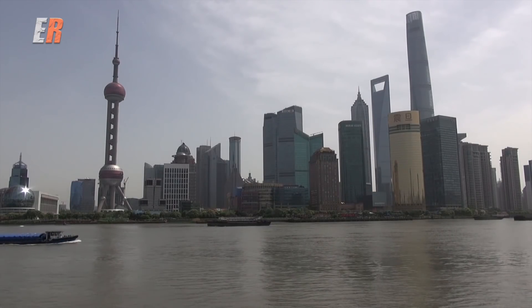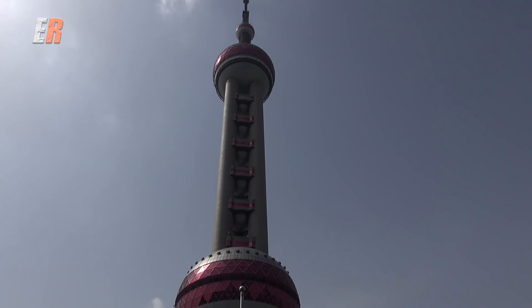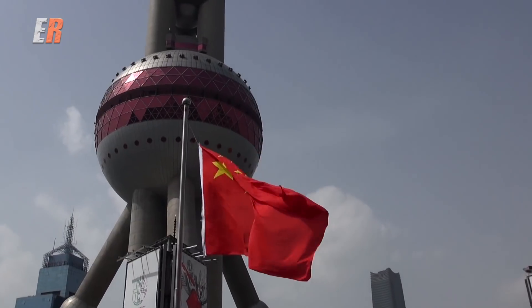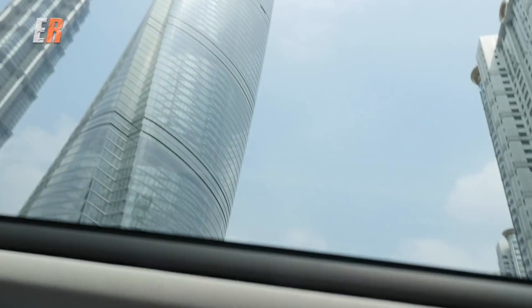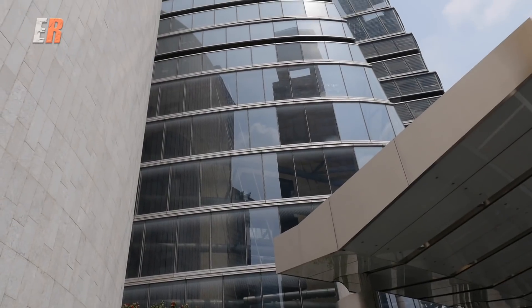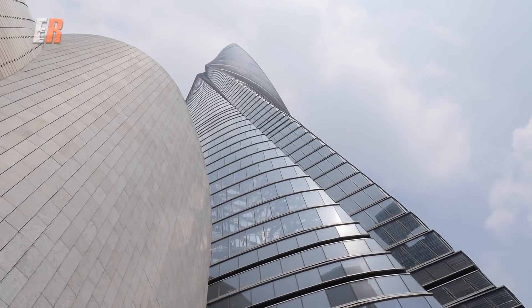If you like unique and tall buildings, the Shanghai City skyline will not disappoint when it comes to different architecture and, of course, skyscrapers. Today we're going to visit the recently opened Shanghai Tower, sitting at 632 meters or 2,073 feet. This tower is the second tallest building in the world.